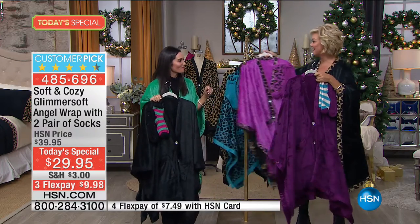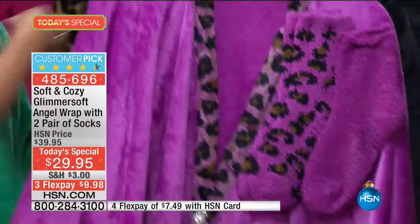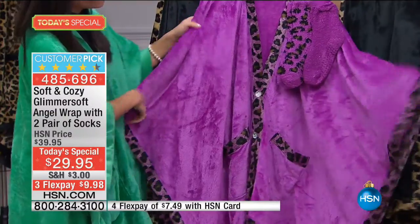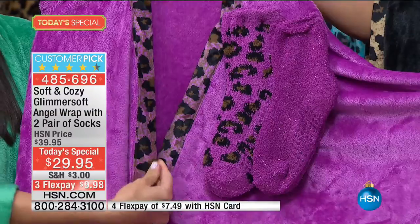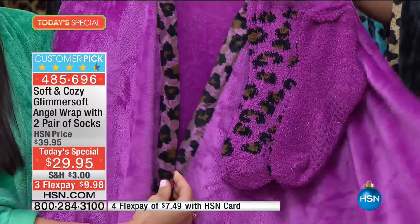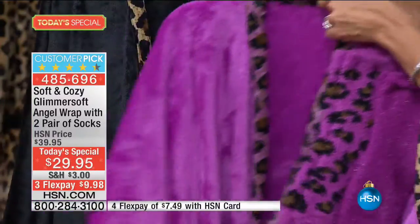We haven't even gotten through all of them — there are 12 this year. Look at this orchid with leopard trim. The leopard on this is stunning — it's orchid leopard. This is one of our best-selling choices every single year, as is the black with the leopard trim.